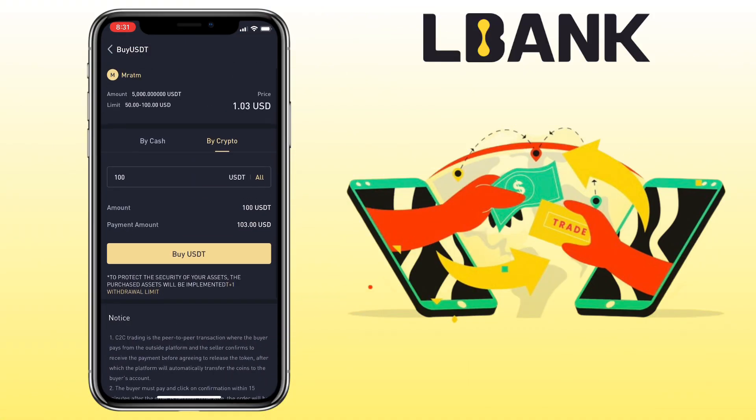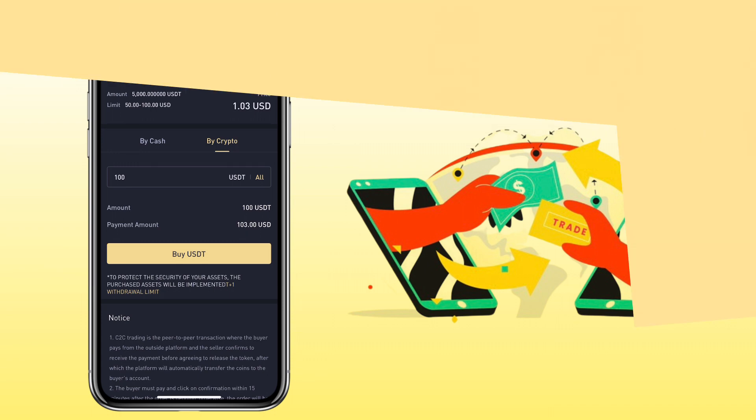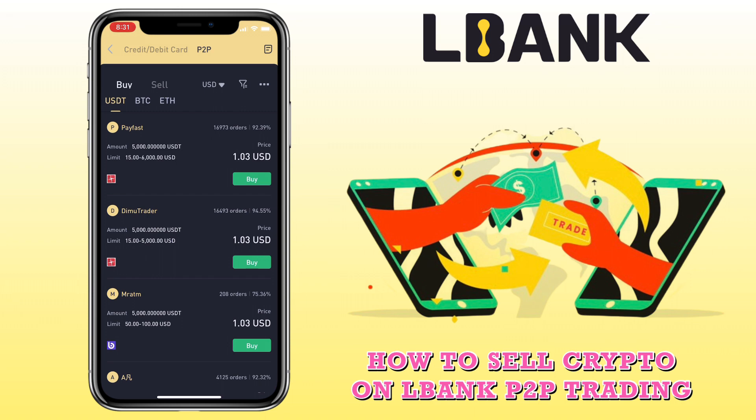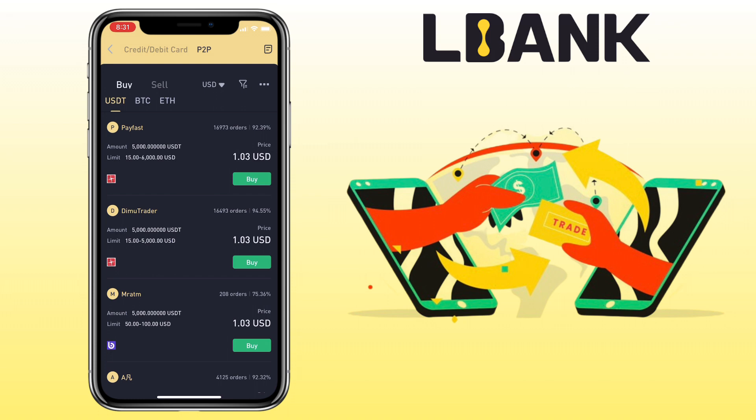Once all is set, click 'Buy USDT' and proceed with the process. Now let me show you how to sell crypto on the LBank app using P2P trading, and withdraw it to your bank account or e-wallet like Apple Pay, Revolut, or PayPal. Select the Sell tab.